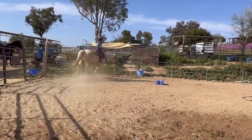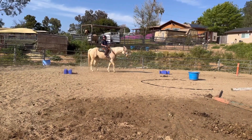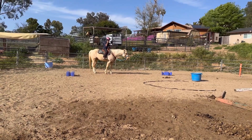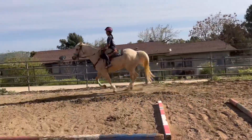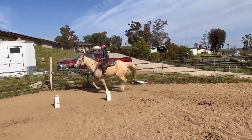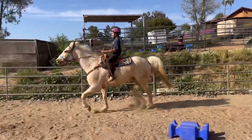Now see if you can get him to stop without using the rein. Excellent, you win — that was so good. There you go. Pushing him into the corner with that left leg. You made it around the orange cone even. Good.